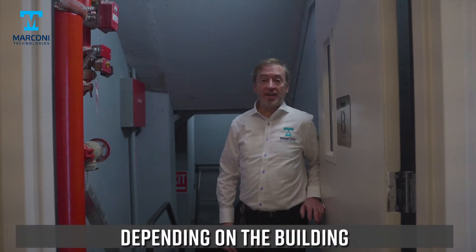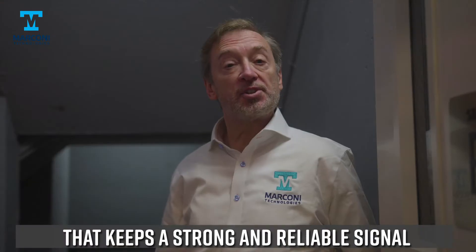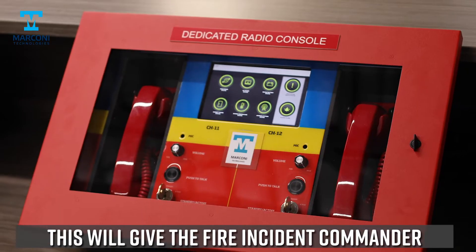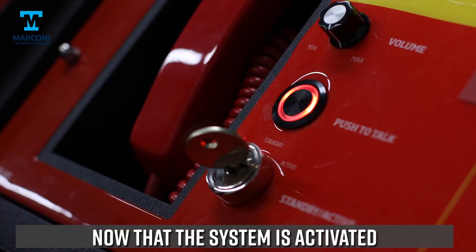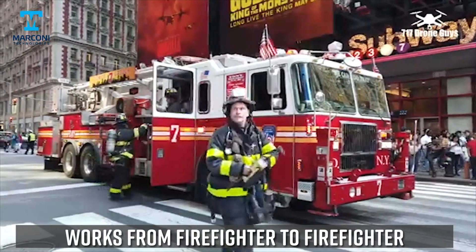Depending on the building, every other floor has an antenna like this, that keeps a strong and reliable signal throughout the building. This is the DRC. This will give the fire incident commander access to communications in the event of an emergency. Now that the system is activated, radio to radio communication works from firefighter to firefighter.